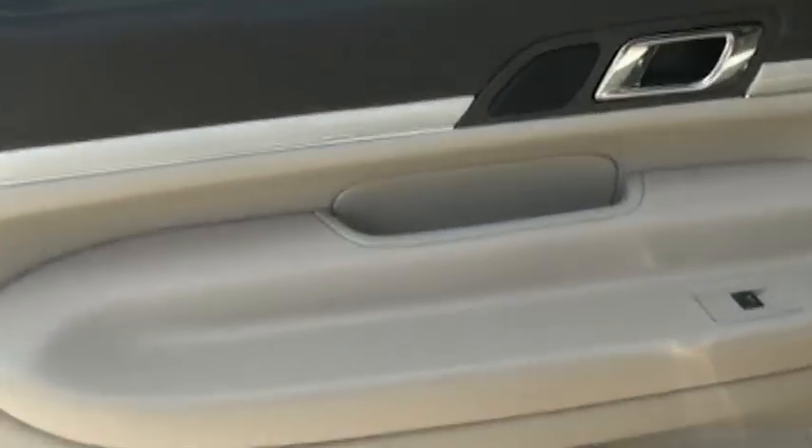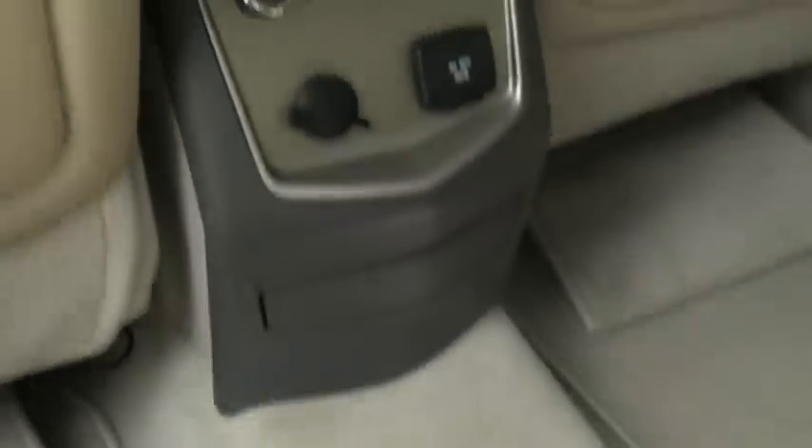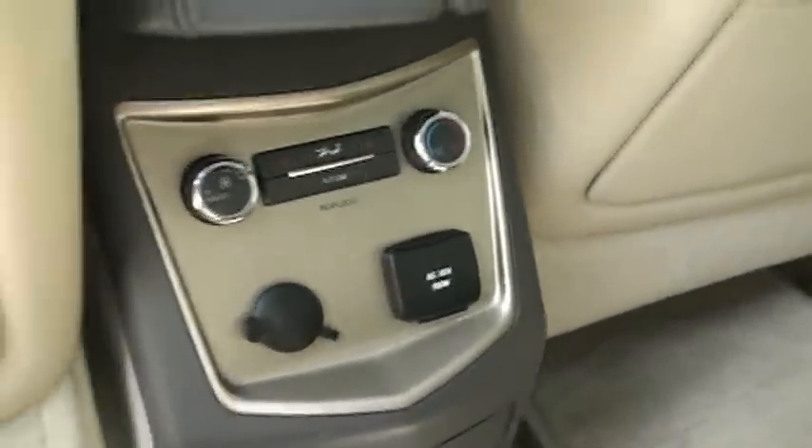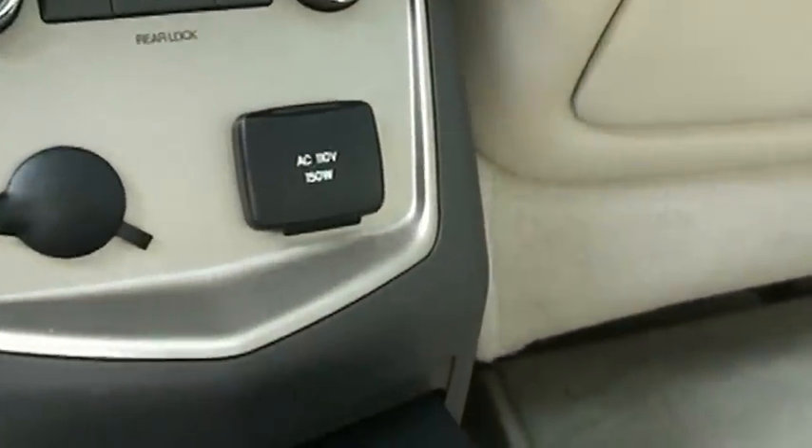It's got nice tinted windows. Large back doors make it easy to get in and out — it's even a nice shade. They have these on Bentleys and Rolls-Royces. Nice comfortable seats, plenty of space, a nice foot rest, lots of leg room. It does have heated seats in the back, climate control, and also a 110-volt outlet.